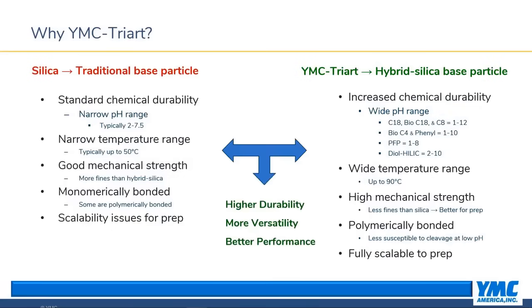So why choose TriArt? Traditional silica products offer standard pH and temperature ranges. With its wider pH range, TriArt offers the ability to clean in place with acids or caustics such as sodium hydroxide with little to no ill effects. While silica's mechanical strength has improved over the years, it still falls short of hybrid products like TriArt. TriArt's mechanical strength plays an important role for prep separations, with fewer fines created during unpacking and repacking, so you don't see the back pressure increases typical with silica. TriArt is also fully scalable — YMC manufactures the hybrid base particle itself, meaning you can develop a method at analytical scale and count on predictable selectivity when scaling up to prep. When you choose TriArt, you're choosing a stationary phase with increased durability, greater versatility, and better overall performance.